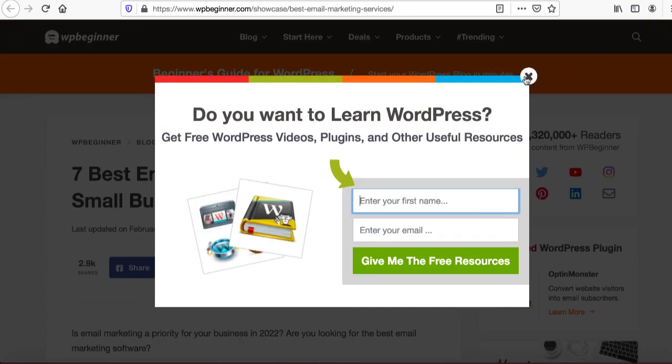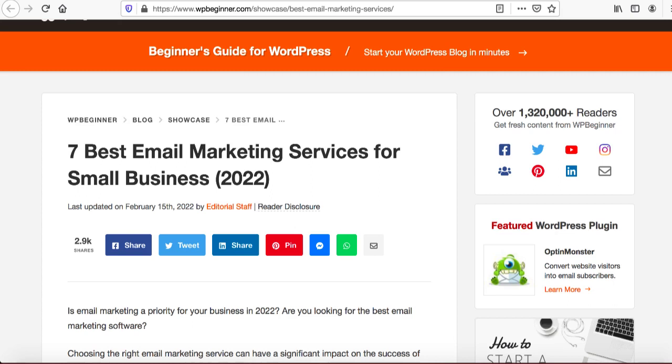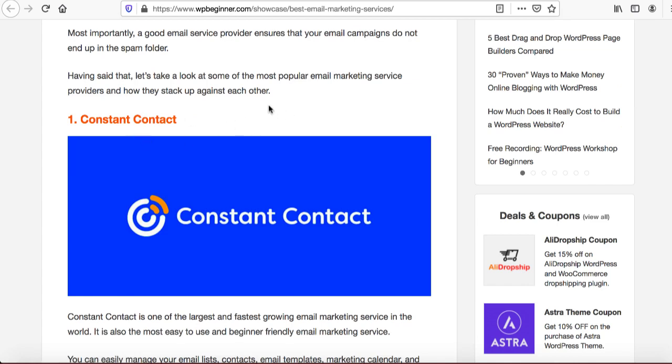We are going to create a website exactly like that — a very simple one-page website where we are going to add all these internet marketing services. I will show you how to drive traffic and how all these things will work step by step. Just stick with me and you will see how it is going to work.